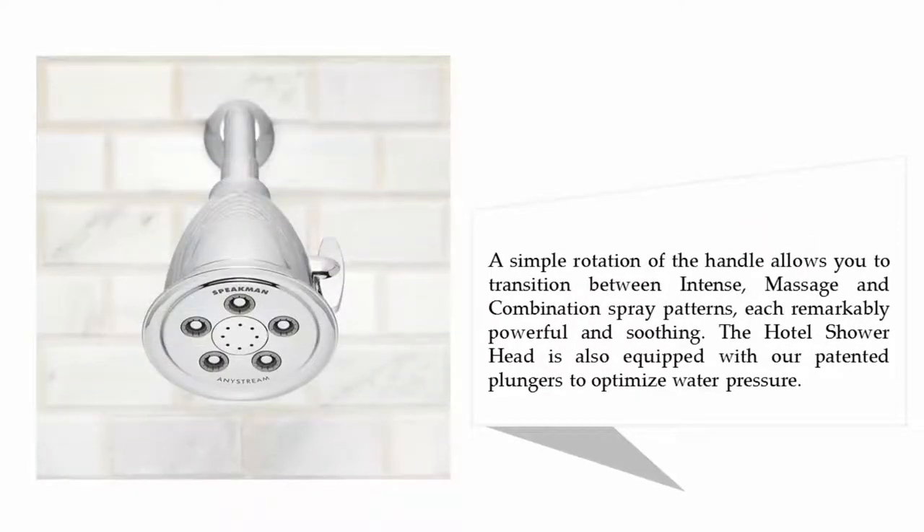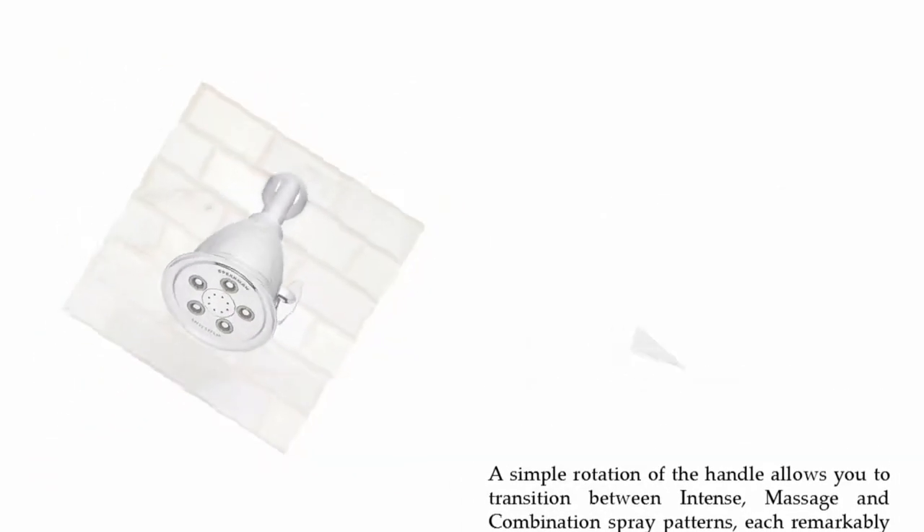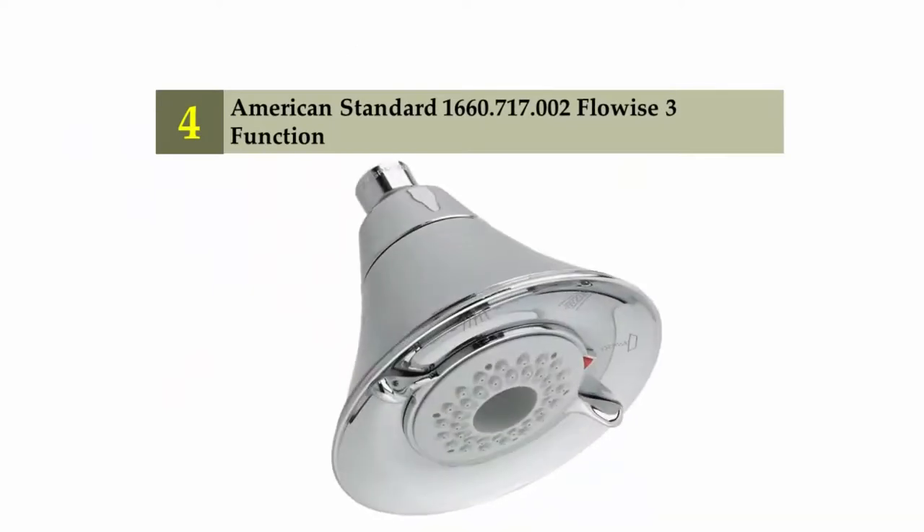A simple rotation of the handle allows you to transition between intense massage and combination spray patterns, each remarkably powerful and soothing. The hotel shower head is also equipped with patented plungers to optimize water pressure.